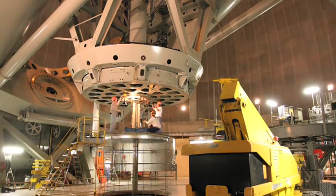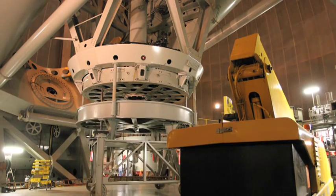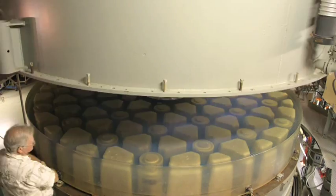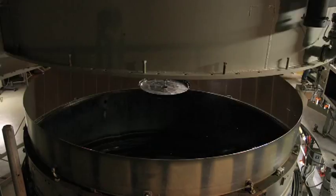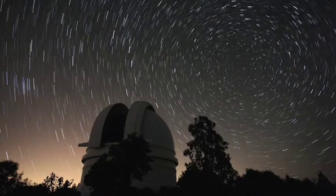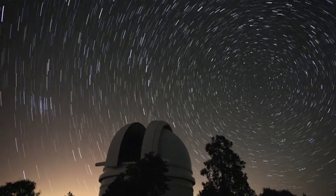The Palomar Observatory crew works tirelessly to maintain the aging Hale Telescope in various ways, including periodically pulling and recoating the 200-inch mirror. Caltech and its partners continue to devise new instrumentation for the Hale and the other telescopes at the Palomar Observatory, ensuring that our mission of converting starlight into knowledge will persist for years to come.